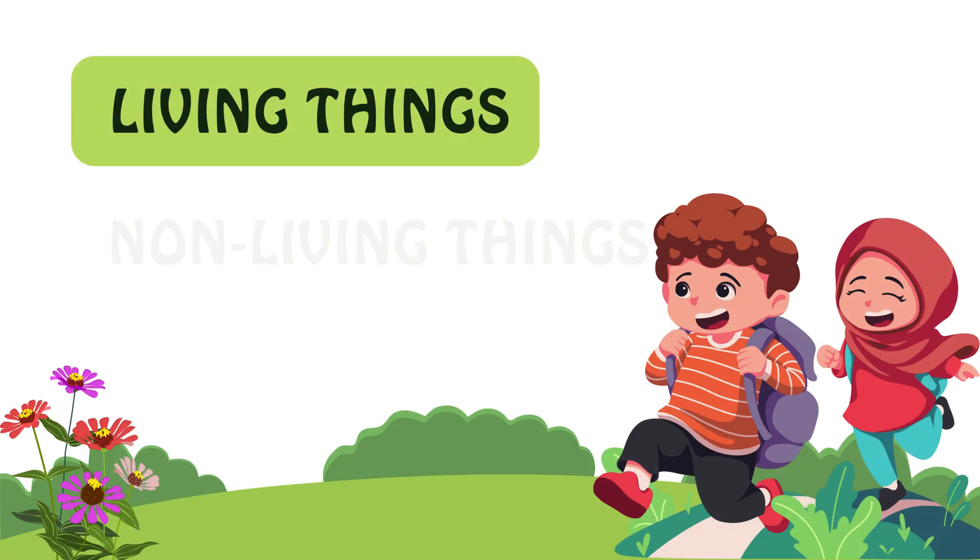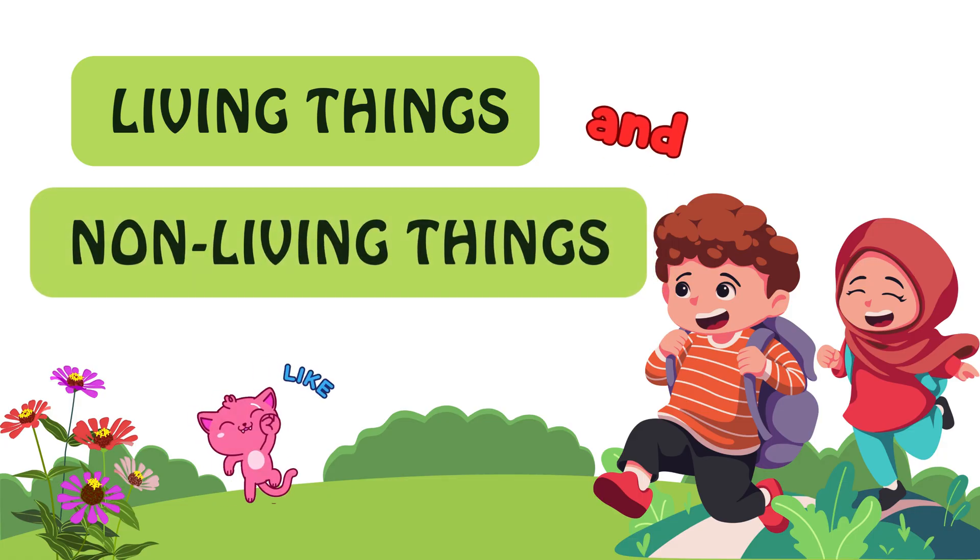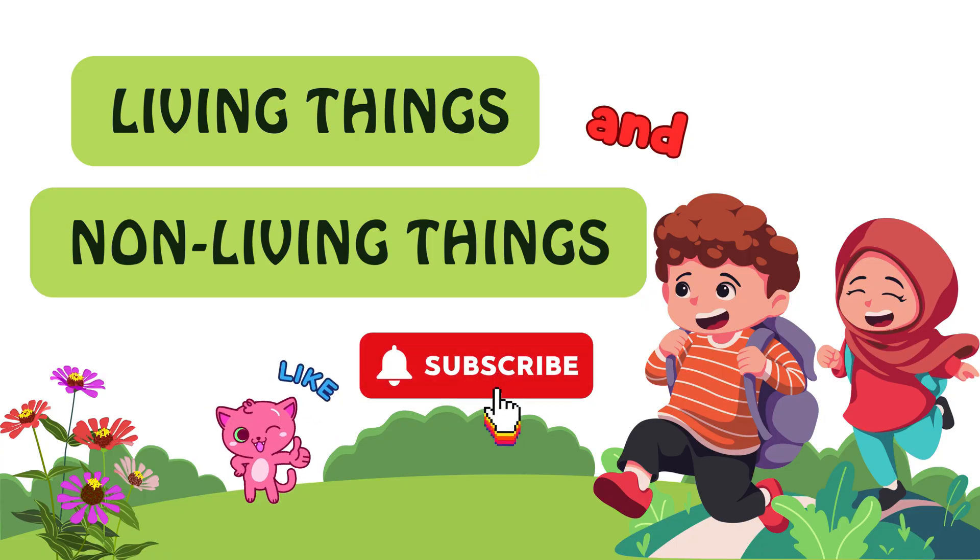Great job, kids! Now you know all about living and non-living things. Don't forget to like, subscribe, and share. See you soon on Ma's Most Kids TV. Bye!